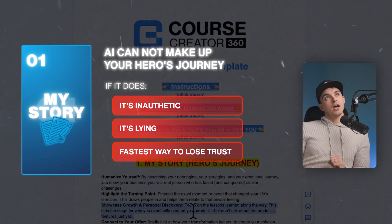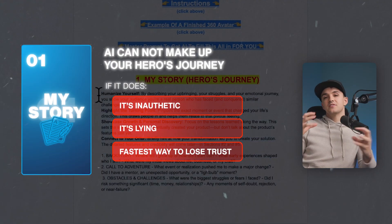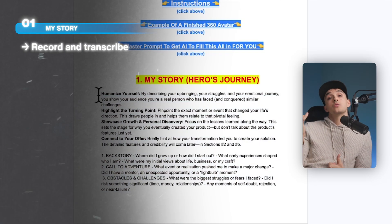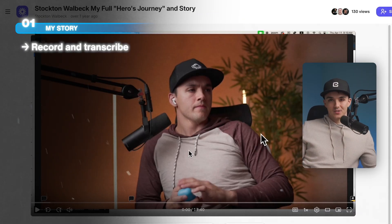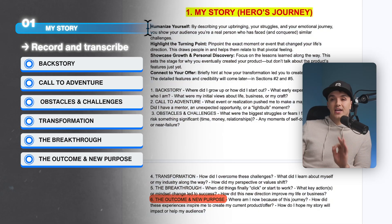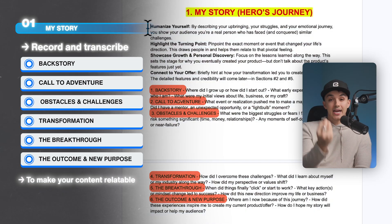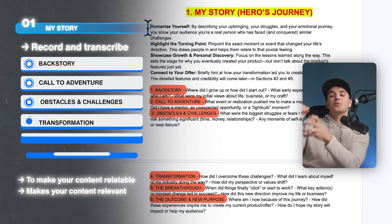You can have AI make up a story, but if you do that, you are quite literally being an imposter. Stories build trust with humans — humans want to connect with other humans, it makes your content relevant, holds attention, and creates engagement. I recommend filming a Loom video or audio recording of your choice to transcribe your whole story. I have an 18-minute video of me just word-vomiting my whole story — my backstory, call to adventure, obstacles and challenges, transformation, breakthrough moments, and outcome and new purpose. AI needs to know these details about your life.